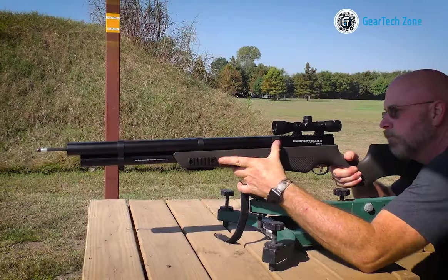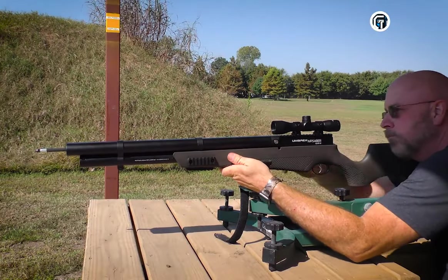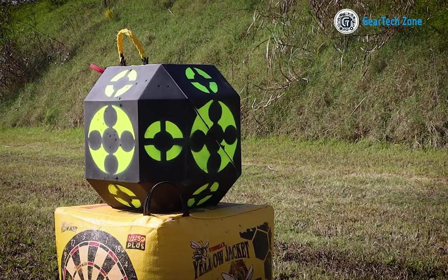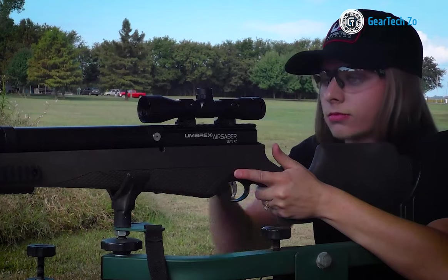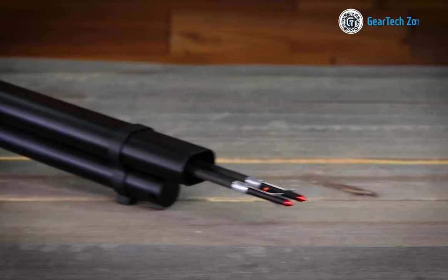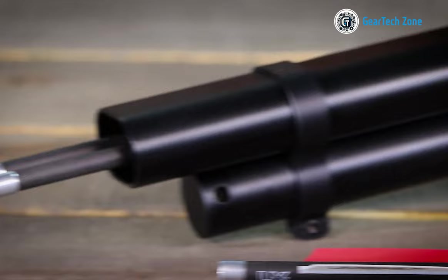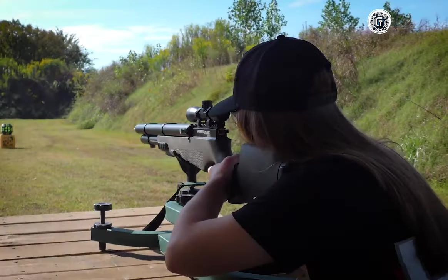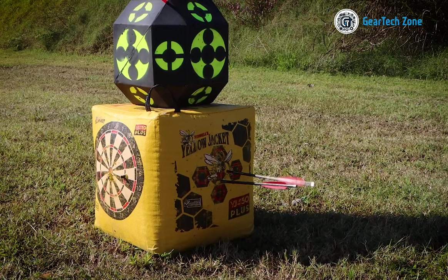The gun comes with a 240 cubic centimeters tank that can fire approximately 25 shots. It boasts a range of up to 70 meters, ensuring precise aiming. Additionally, it features four Picatinny rails that you can use to attach supports, flashlights, and other accessories. The AirSaber Elite X2 is available for purchase at $460.